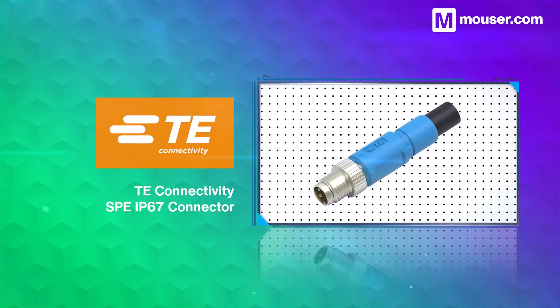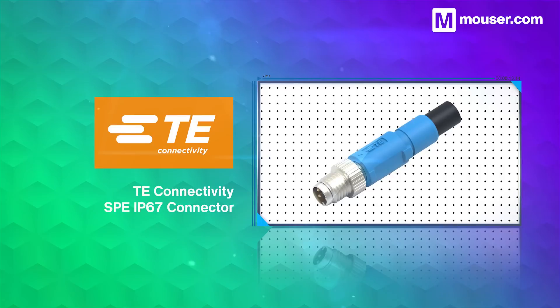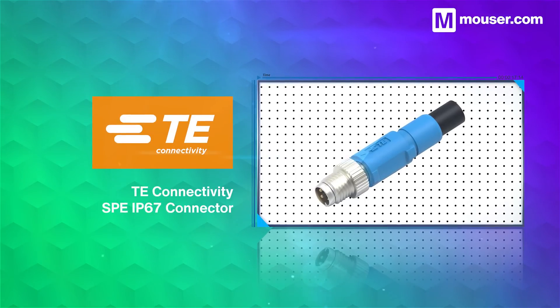TE Connectivity SPE IP67 connectors are guaranteed to be safe from dust and water ingress, and feature a single-pair Ethernet configuration that reduces complexity and potential wear damage. They allow high-speed communication and power over data line capabilities up to 50W.